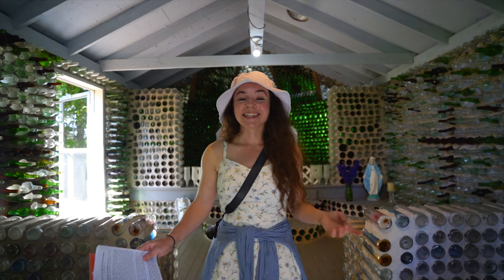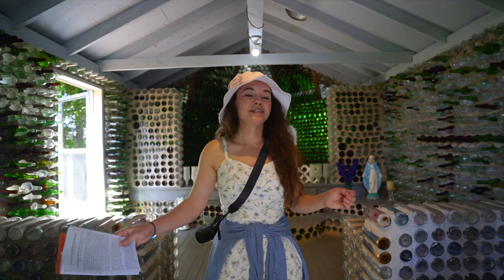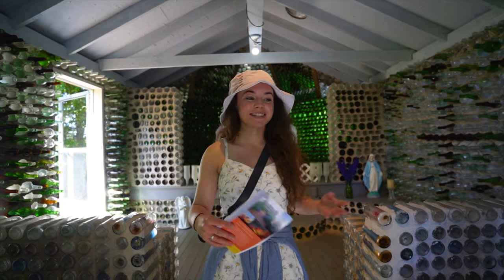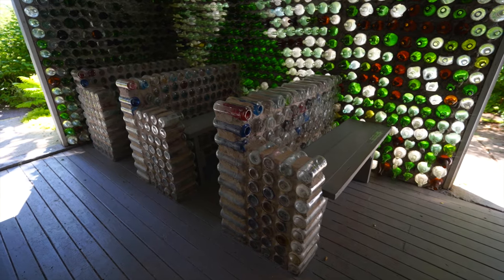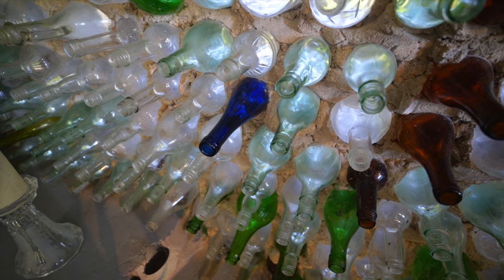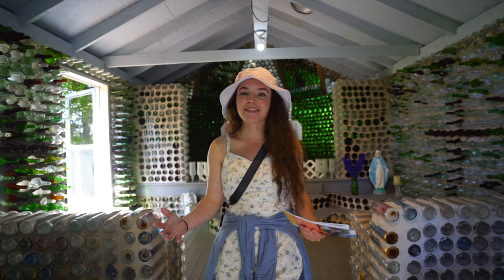This building we're in is the chapel. Back in the 70s, apparently the Catholic church would discard their votive holders, which you can see are mainly what these bottles are. Apparently there are only four blue bottles used in this entire building out of 10,000.